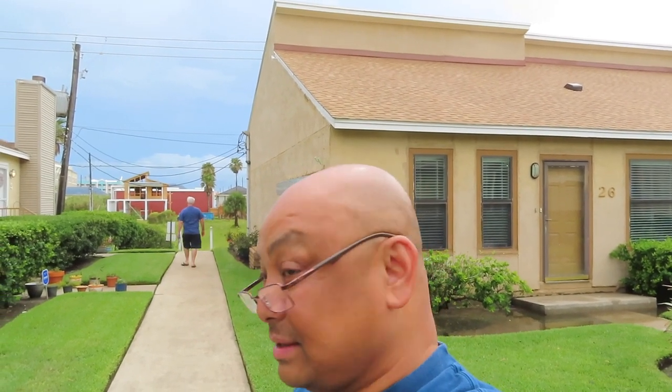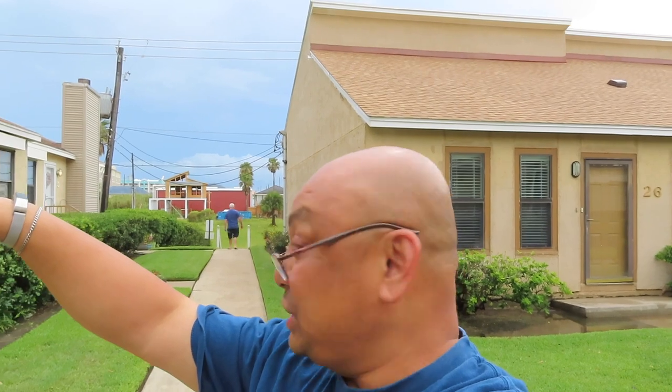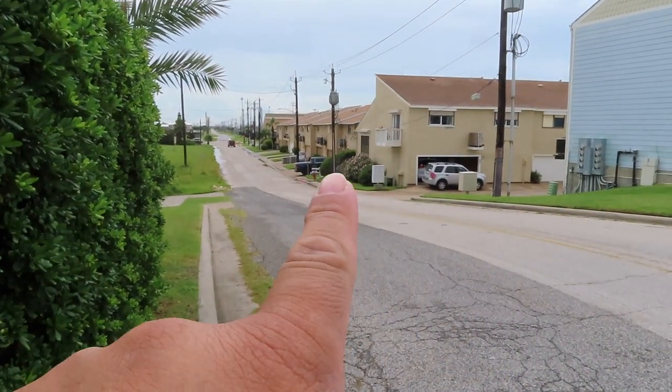This is the condo we just bought here in Galveston. It's a two-bedroom condo, about 1,100 square feet with a two-car garage. That's what I really like about it — we are the next building over to the beach. I'll show you that in a bit. We're waiting for the home inspector to see what needs to be fixed so we're not going into it blindly. And the condo is right there.